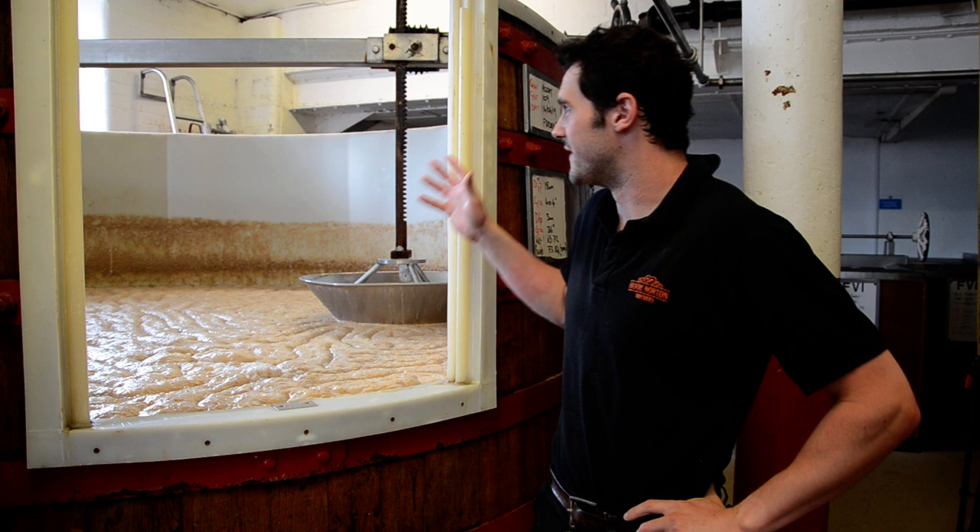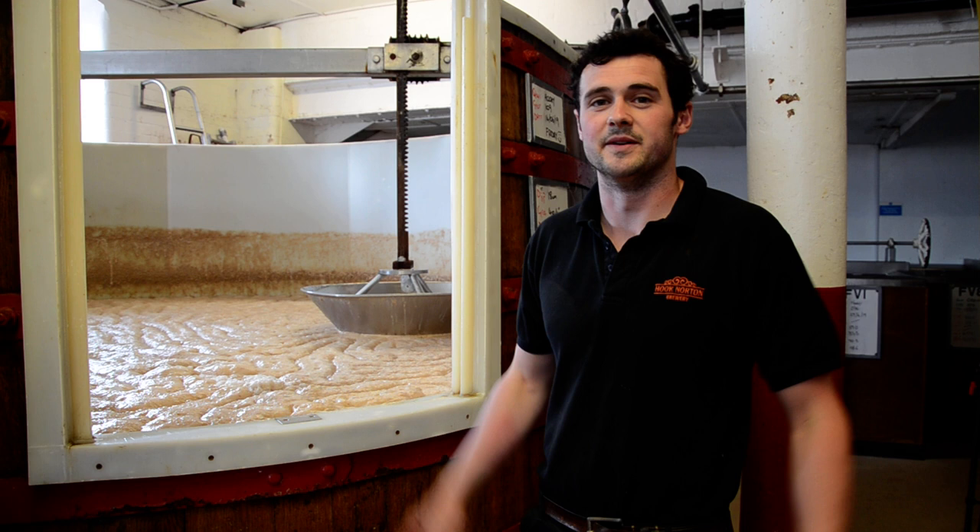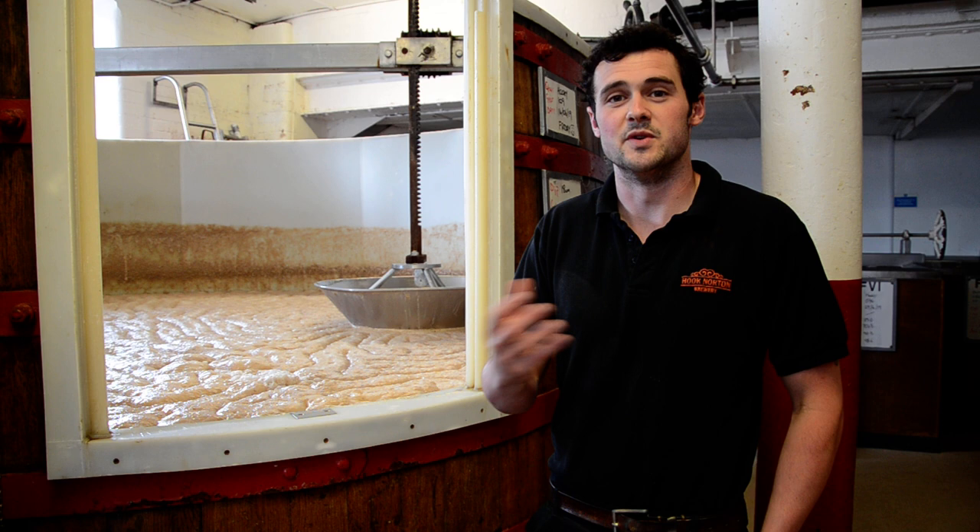This is the Hook Norton Brewery fermentation room and as you can see all of our vessels are open fermenters. In this room we only use one house strain which is unique to Hook Norton. All of our core beers such as Hookie, Old Hookie, and Hookie Gold have quite a creamy, very slight phenolic taste to them which is unique to our house strain.